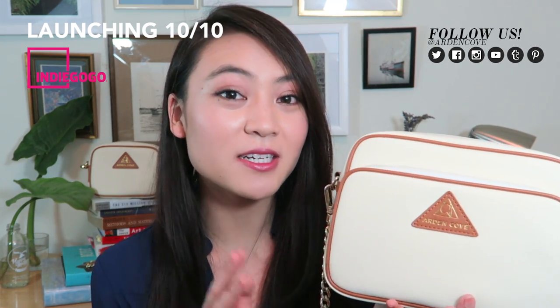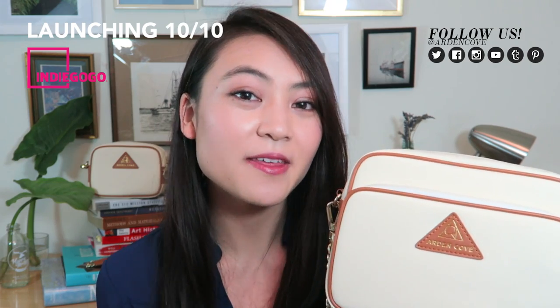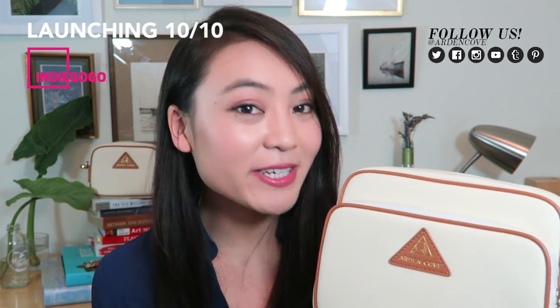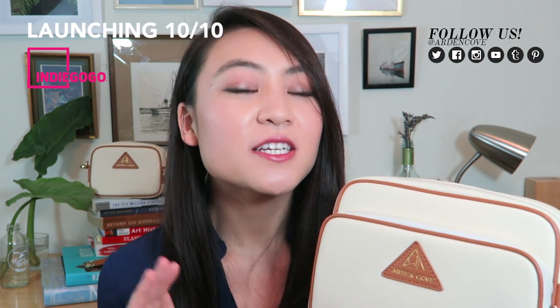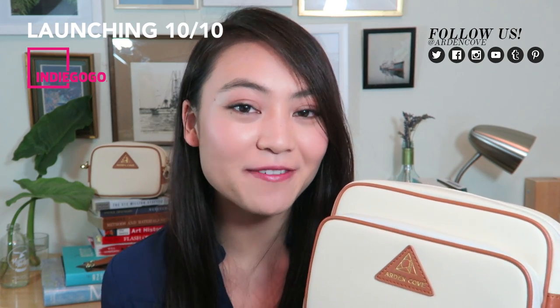The bag I will be demonstrating today is the Arden Cove Anti-Theft Waterproof Crossbody, and this will be on Indiegogo on October 10th. But even if you don't purchase this particular bag, I'm going to be sharing some features that you want to look for so that you can shop smartly for a travel bag.